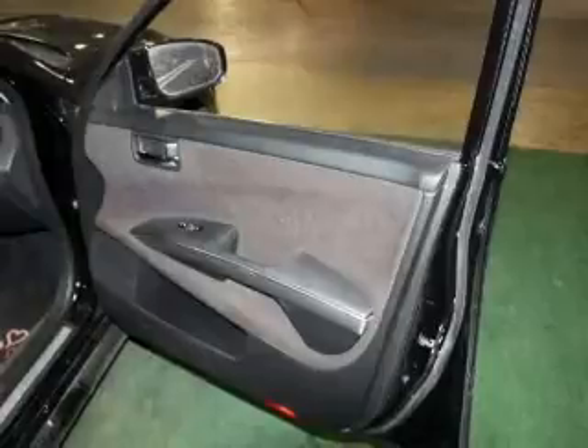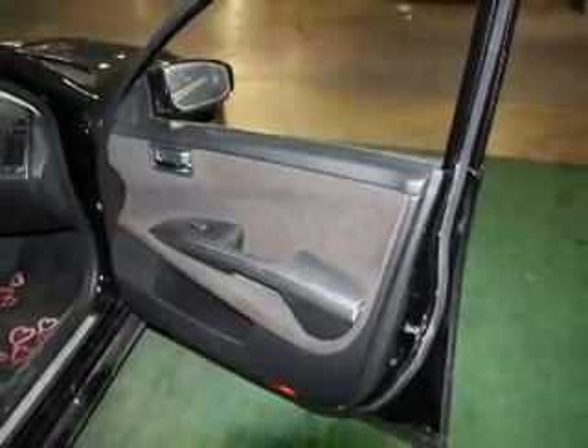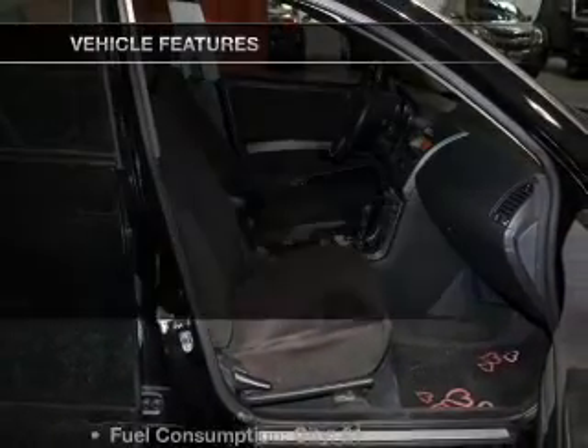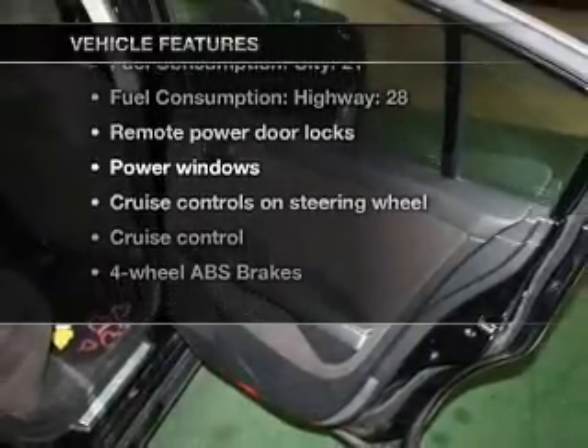Brake safely with the anti-lock braking system. He's always hot and she's always cold — solve this problem while driving with dual temperature controls. The sunroof lets fresh air in. And with these notable features, you won't want to miss out on the opportunity to own this amazing ride.